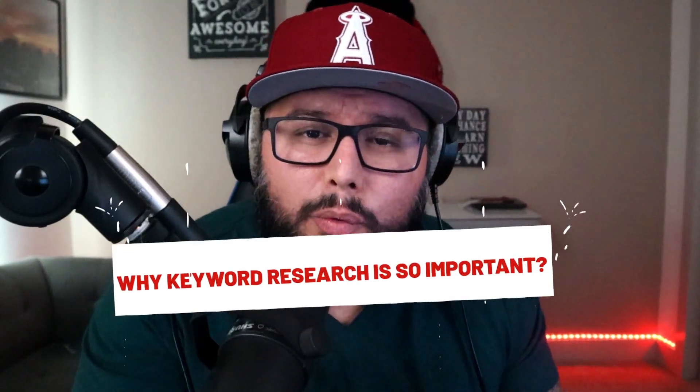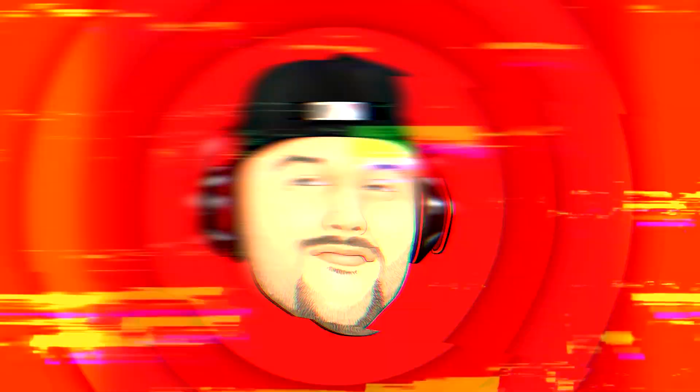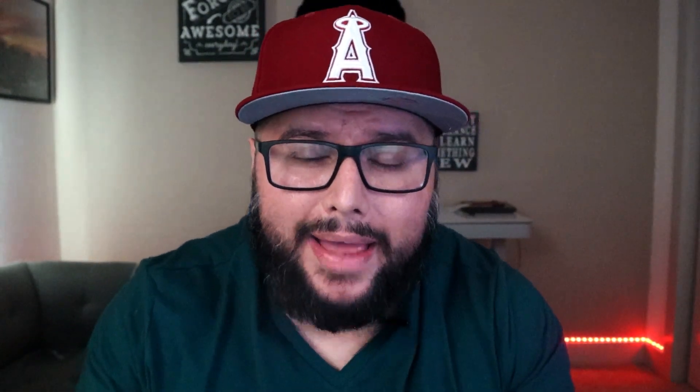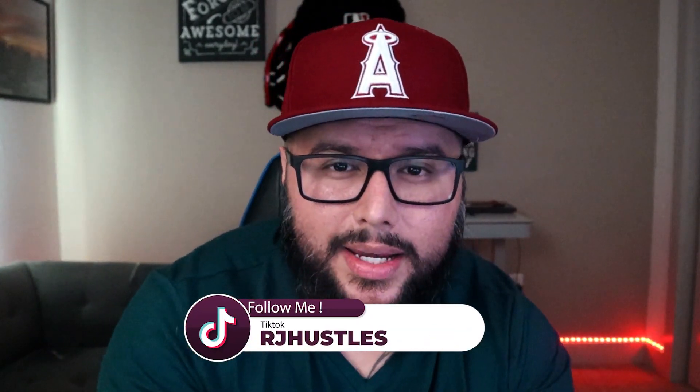In this video, we'll discuss why keyword research is so important and how you can go about doing it correctly. Hi guys, my name is RJ Martinez and I help people make money online with print on demand. If you're new and trying to figure out how to make sales online, my goal is to help you have more time in your life so you can do whatever you want.